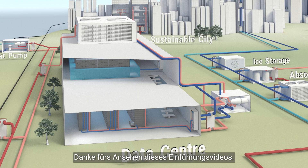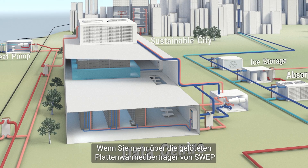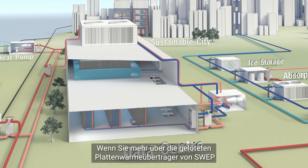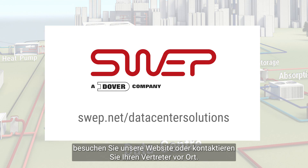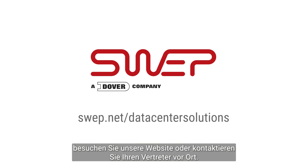Thank you for watching this introduction video. If you want to learn more about SWEP brazed plate heat exchangers and how they can benefit efficient data center solutions, please visit our website or contact your local sales representative.